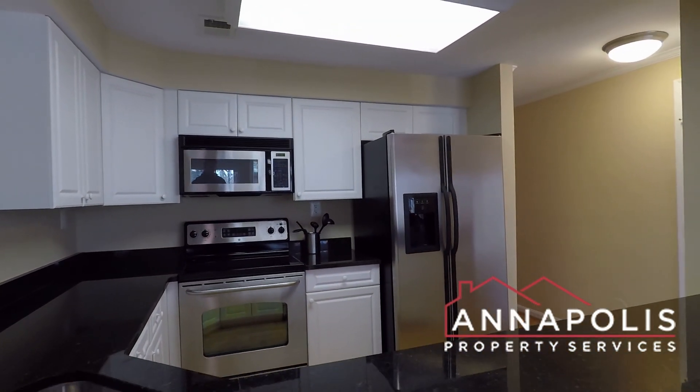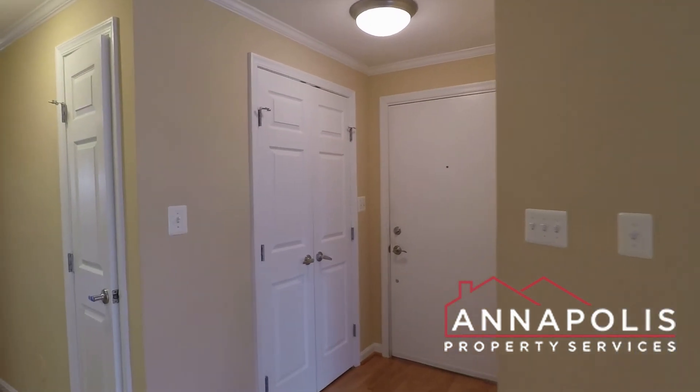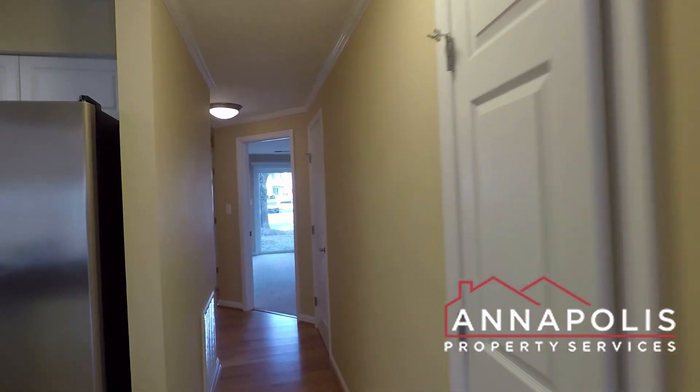Kitchen's all updated with granite counters, all stainless appliances. Lots of closet space.